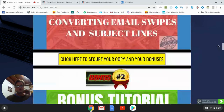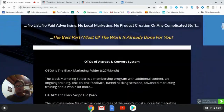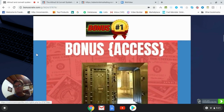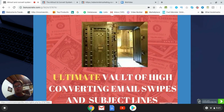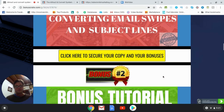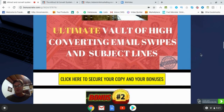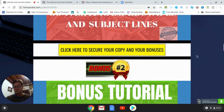When you are on my bonus page — if you are on YouTube you can click the link in the description — go ahead and click the button that says 'Click here to secure your copy and your bonuses.' That's going to take you to the sales page, and when you check out all of my bonuses will be waiting for you along with the Attract and Convert System. This concludes my Attract and Convert System review. Thank you for watching and I'll see you in the next review.